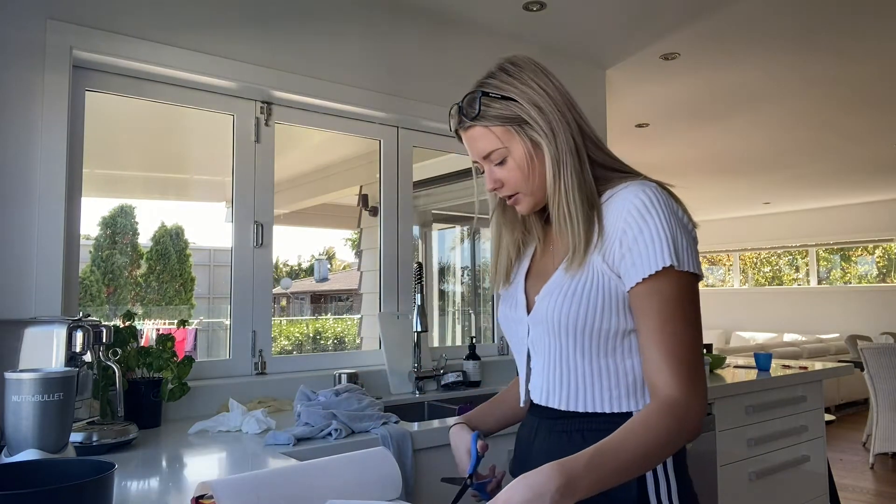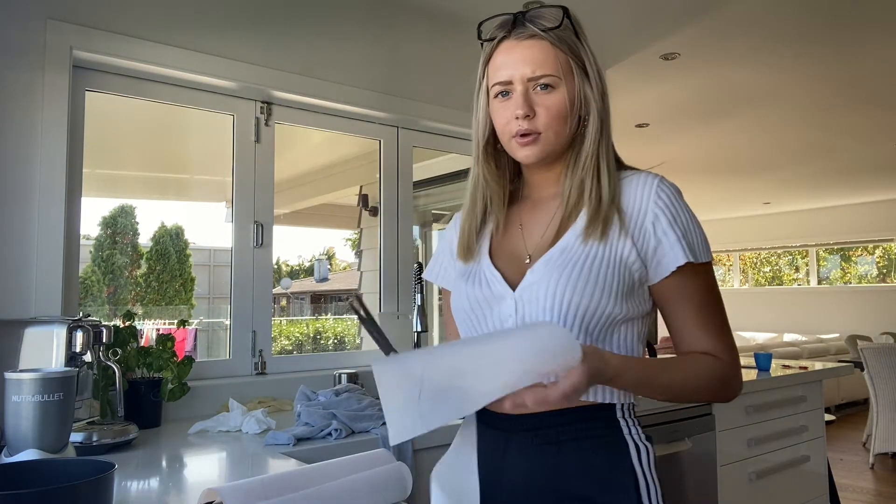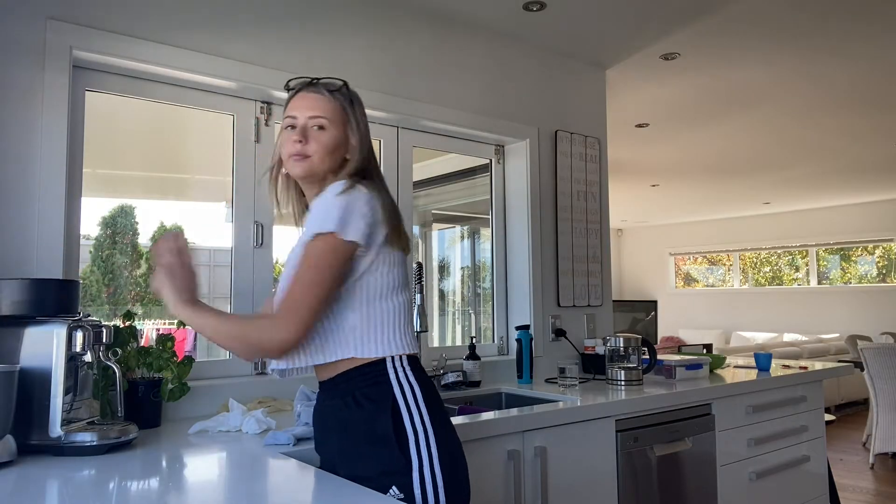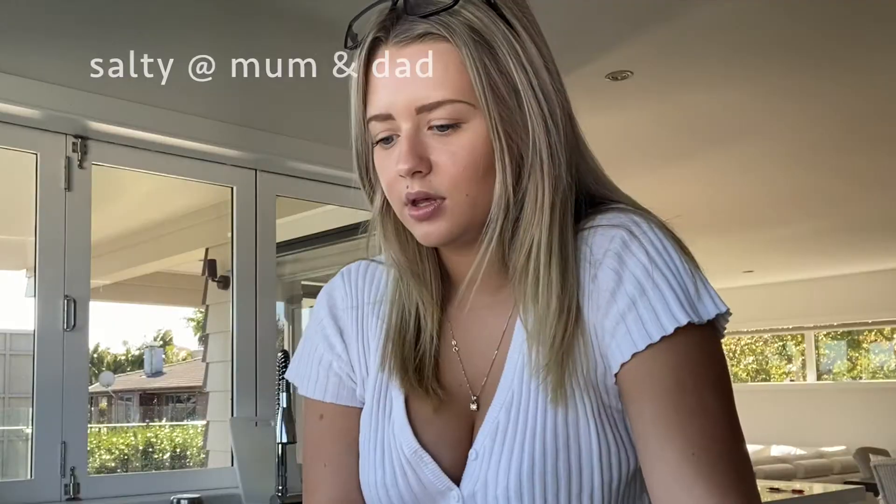So what's everyone been up to? I'm trying out these glasses — seeing if they make a difference, but I also just like the look of them. I've always wanted glasses and never got them. Anyway, let me get baking.